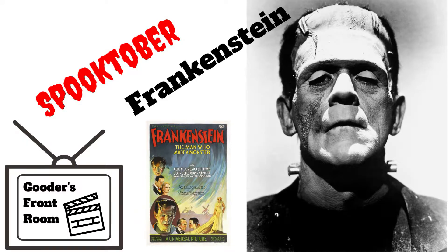Welcome back, and I guess since it's October I better make like every other channel on YouTube and uncover some horror stuff. So this month I'll be taking a look at some horror classics for Front Room's Spooktober.